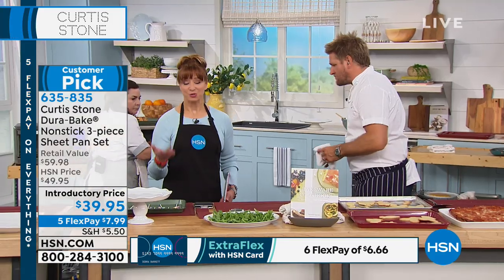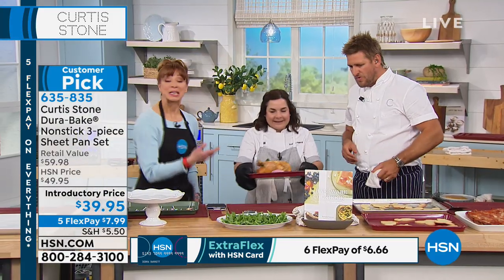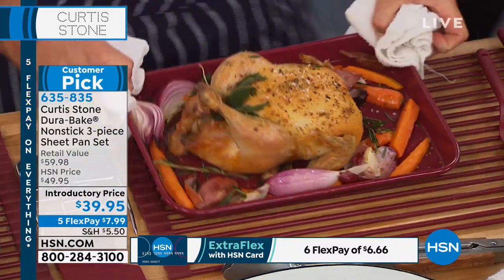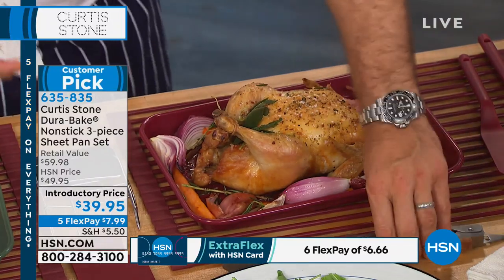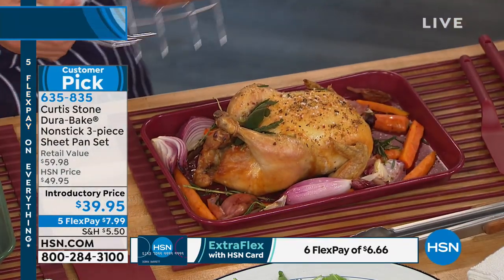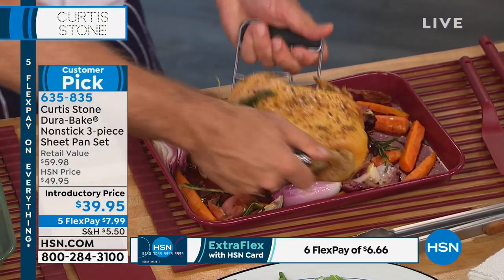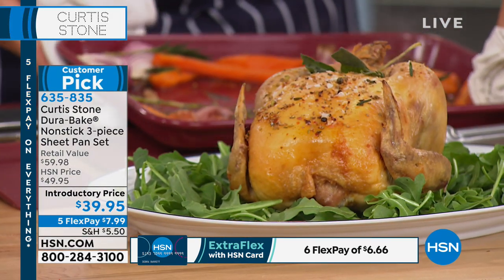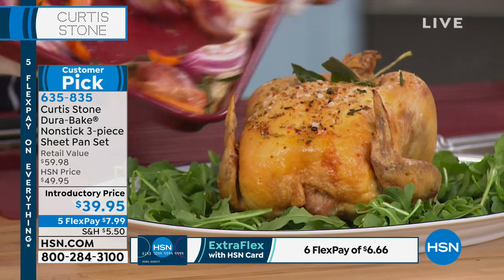When we say sheet pan dinners — roast chicken — there are whole Pinterest boards dedicated to this. It's a huge movement in America right now. You'll take that roast chicken, take the veggies. It doesn't have to be a roast dinner; that could have been some salmon fillets and veggies.